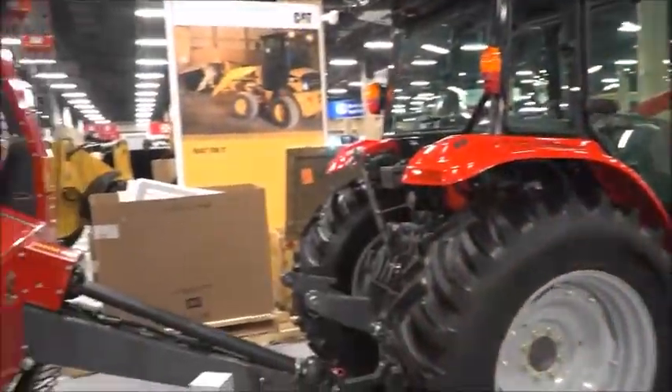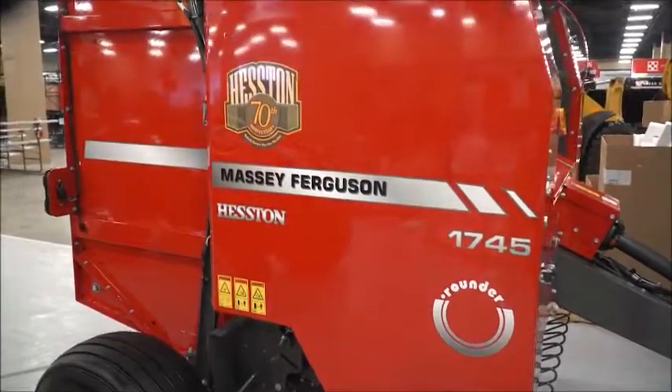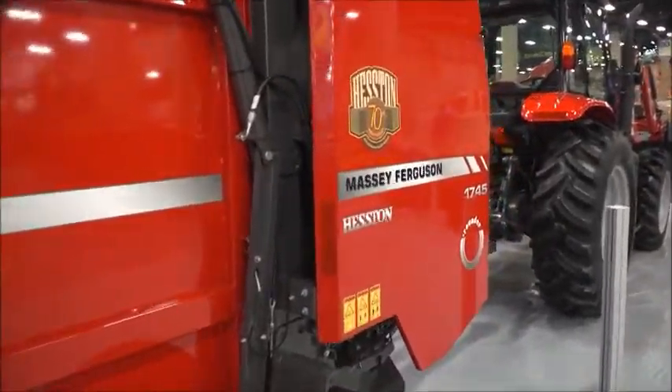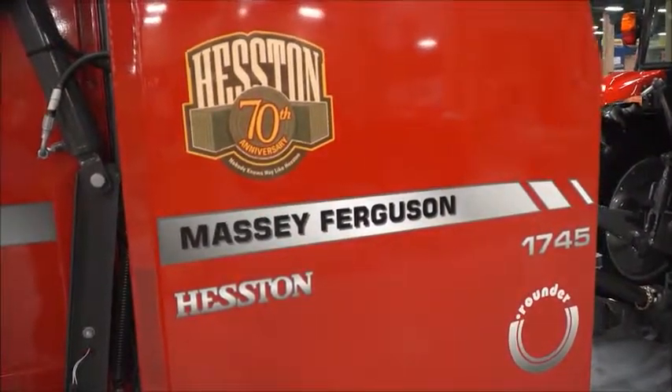As well, we have some of our hay lineup. It's hard to fit a full hay lineup here on our lot, but we have some exciting tools from our 1745 round baler, as well as disc mowers and tedders. A lot of cool product offerings that are worth taking the time to come and see.